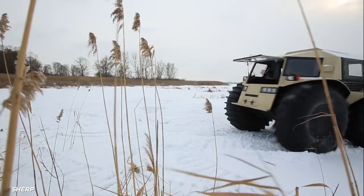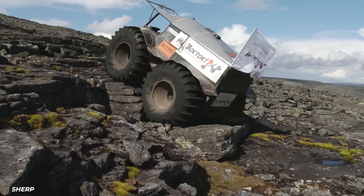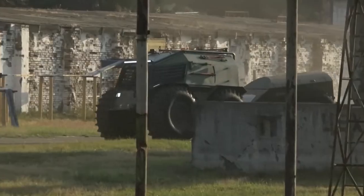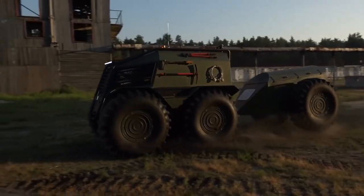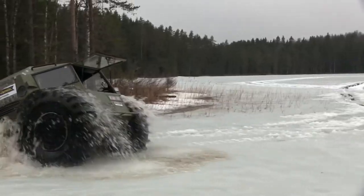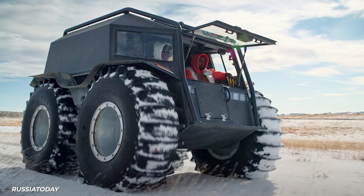Turning is tank-like by braking the wheels on one side, allowing the Sherp to spin in place. The Sherp is designed for rescue services and military operations — but who cares? That looks like fun. The Sherp has become popular with the off-roading crowd, and even people like Kanye West, who enjoy driving it around his Wyoming ranch.